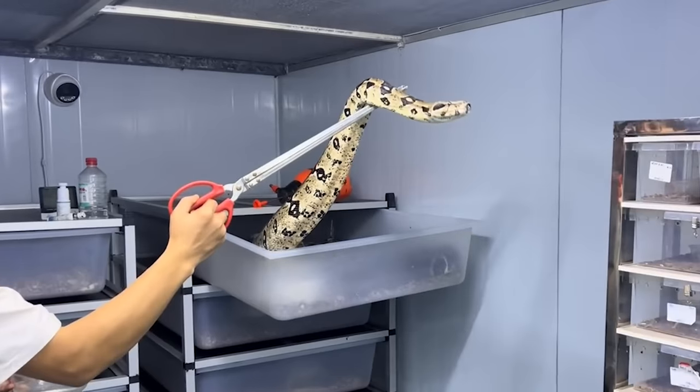Hello everyone! Ever wondered how suitcases are made or how candies are packaged? Get ready for some mesmerizing videos! Today, we'll have a chance to witness the most fascinating scenes from large-scale production. Let's get it on!